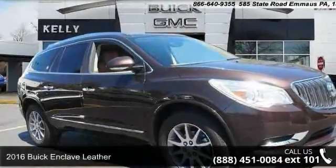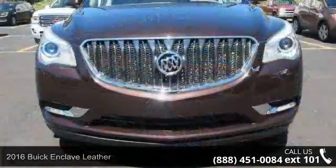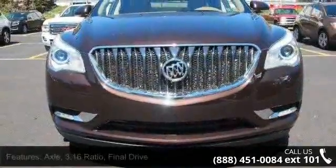Imagine yourself in this 2016 Buick Enclave Leather. This may be the set of wheels you've been looking for. Enjoy these notable features.